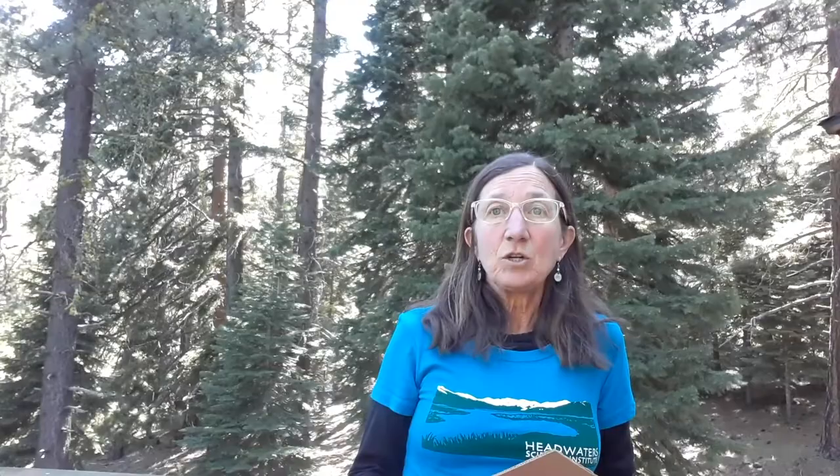Because insects are everywhere, they're really easy to study, and I'm going to show you a very simple tool to make called an insect pitfall trap. All you need are some plastic cups, some cardboard, and some nails or screws.